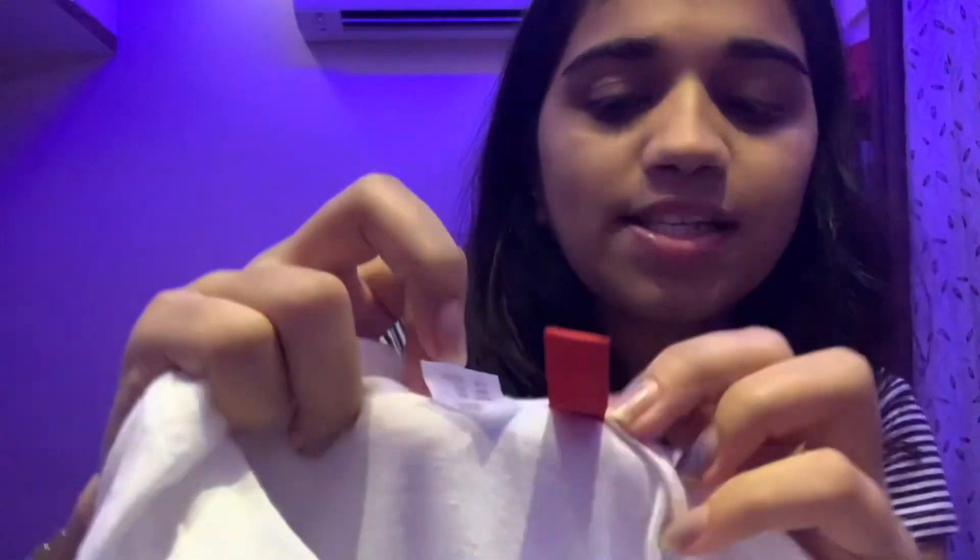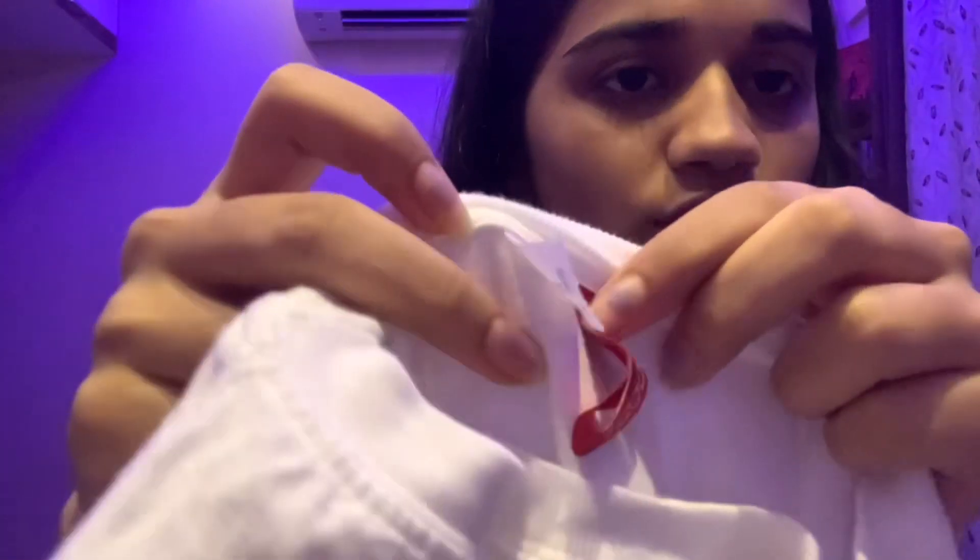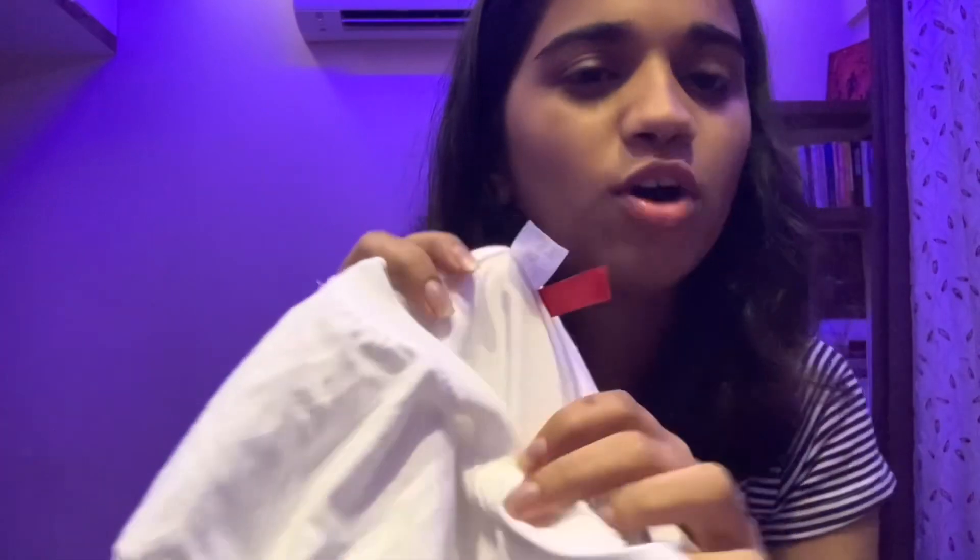This one feels like an H&M quality t-shirt. Big brands like H&M would price this higher, but the color on this one is a little bit dark, which I noticed when comparing it.